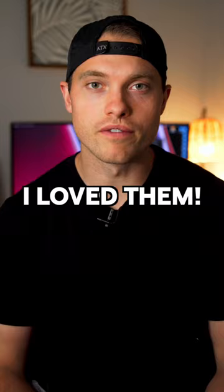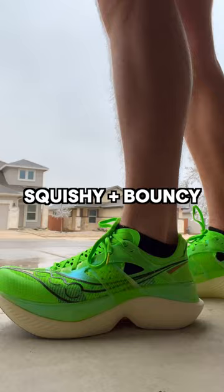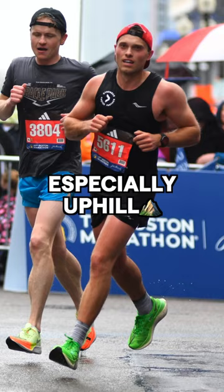Overall, I truly love these shoes for the entirety of the race. What I enjoyed most was the overall comfort. The toe box is a little bit wider than a lot of the other racing shoes that I've worn. The foam is super squishy and bouncy, and the speed roll technology makes it feel like you're being rolled forward — I felt this the most when I was running uphill.